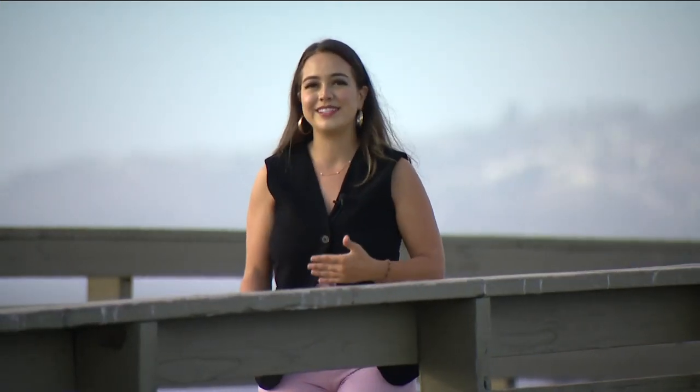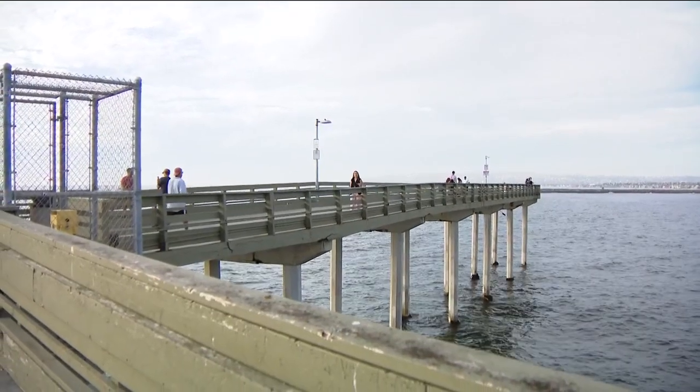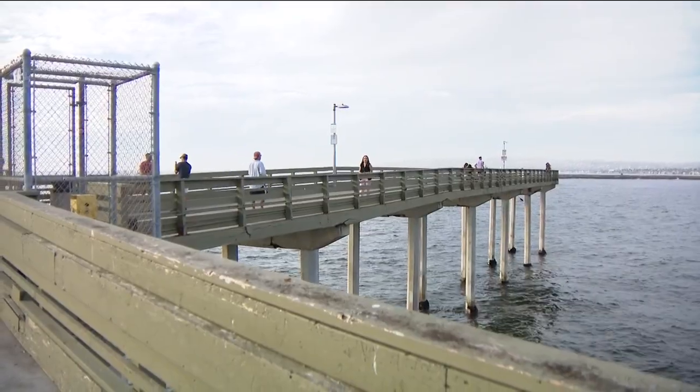This pier has a long history of being a fishing pier. It's been around for nearly 60 years and it has one of the best views of the San Diego coastline. Now people are getting one of the first glimpses of what it could become in the near future.